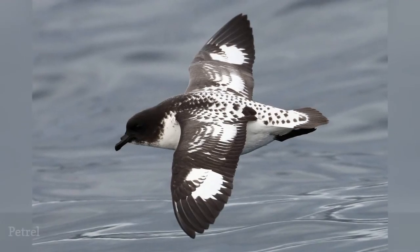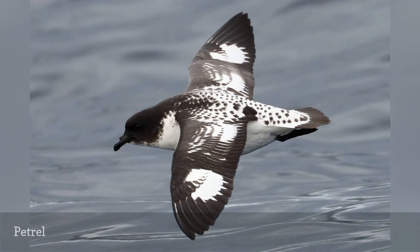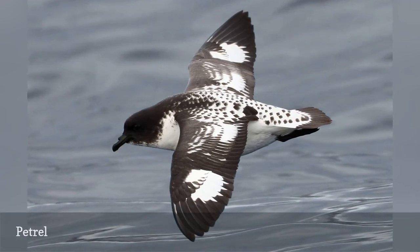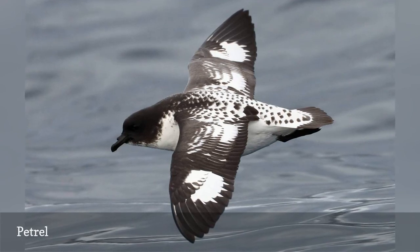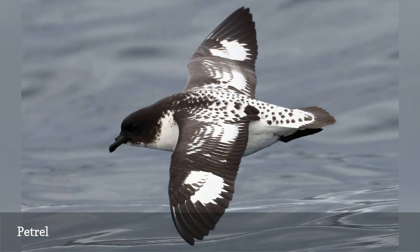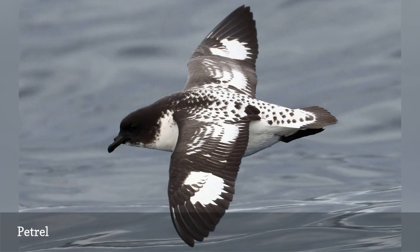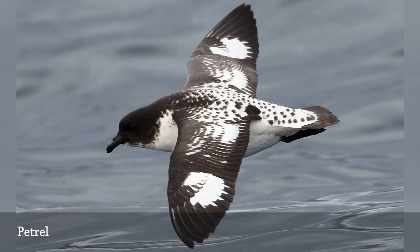Petrels are small seabirds distinguished by their elongated, tubular nostrils and their low, wave-skimming flight. They often stay so close to the water that they have the appearance of walking on its surface. Like many seabirds, petrels stay at sea nearly all their lives, returning to land only to breed. Birds called petrel are found in several scientific families, but the true petrels are generally considered part of the procelleriidae family.